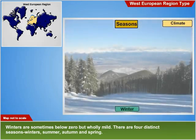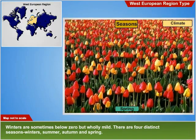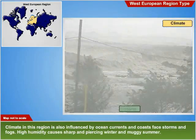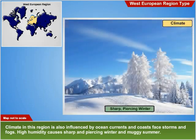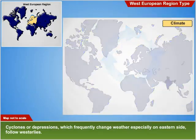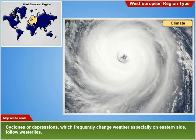There are four distinct seasons: winters, summers, autumn and spring. Climate in this region is also influenced by ocean currents, and coasts face storms and fogs. High humidity causes sharp and piercing winters and muggy summers. Cyclones or depressions, which frequently change weather especially on the eastern side, follow westerlies.